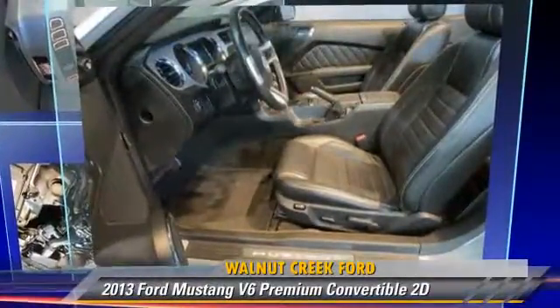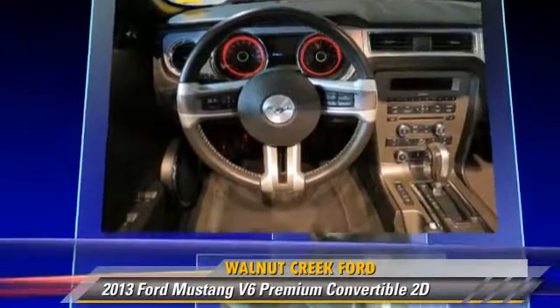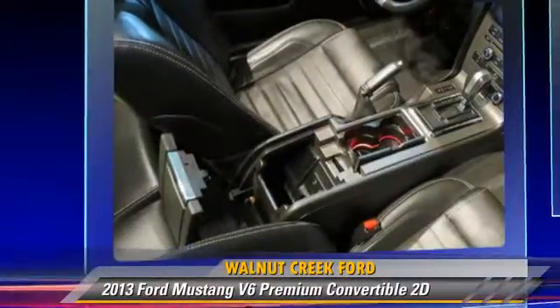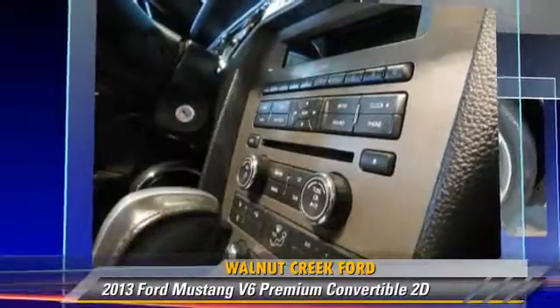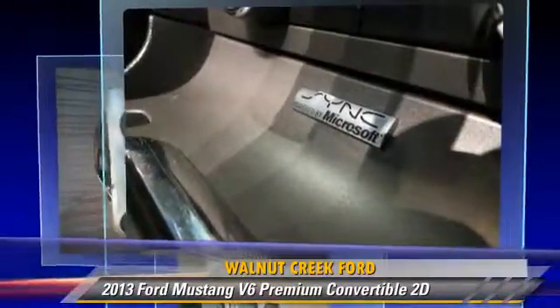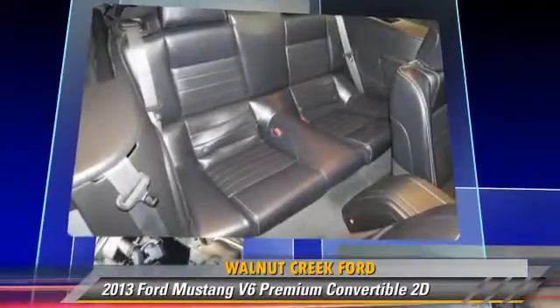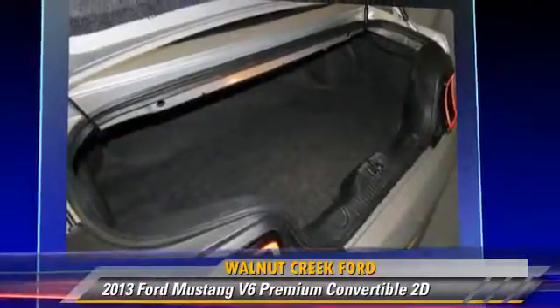The 2013 Ford Mustang Premium, powered by a 3.7-liter V6 engine with a 6-speed select shift transmission. This rear-wheel drive convertible with fewer than 30,000 miles on the odometer gets up to 31 miles per gallon. This Ford features alloy wheels, hill start assist, and tilt wheel.